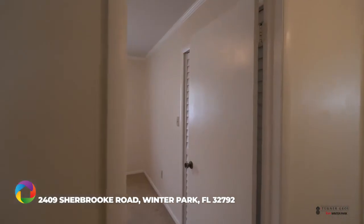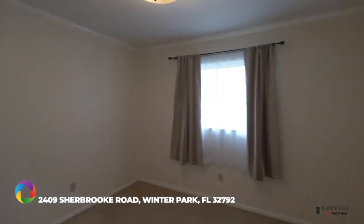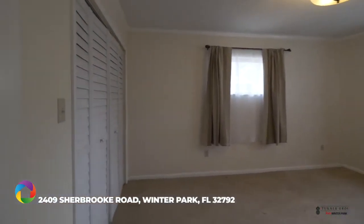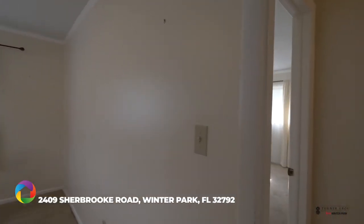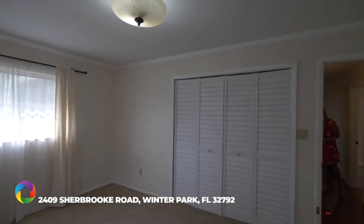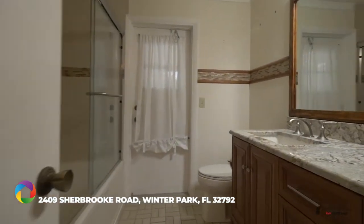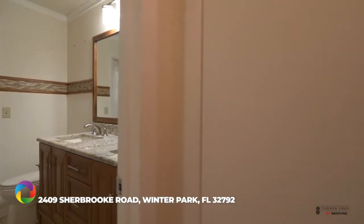Down the hall are the other three bedrooms. They're all great in size, and they also feature nice large closets. Bedroom number three again is a great size with neutral crown molding. And finally bedroom four, which I believe has the largest closet of them all. Just off of the bedrooms, you have your accessible second bathroom with a tub, updated vanity and tile, and an additional linen closet.